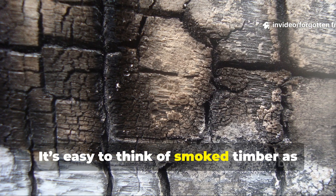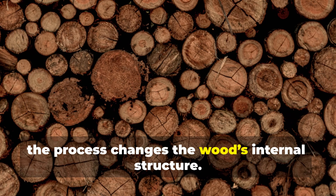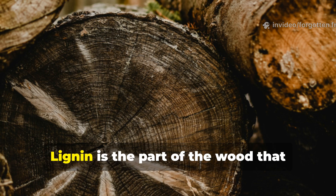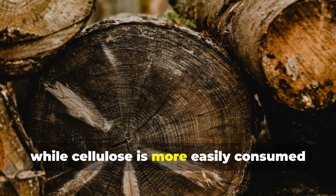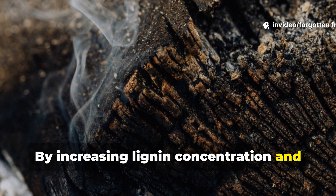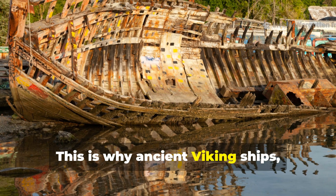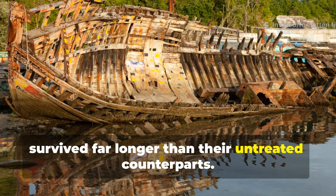It's easy to think of smoked timber as simply burnt wood, but in reality the process changes the wood's internal structure. Controlled smoke exposure drives out moisture and increases the lignin-to-cellulose ratio. Lignin is the part of the wood that resists compression and decay, while cellulose is more easily consumed by insects. By increasing lignin concentration and embedding phenolic compounds from the smoke, the timber becomes both harder and chemically hostile to pests. This is why ancient Viking ships, which spent years in brackish water, survived far longer than their untreated counterparts.